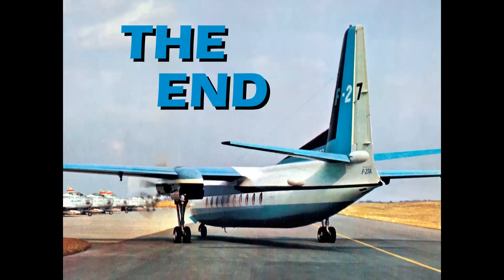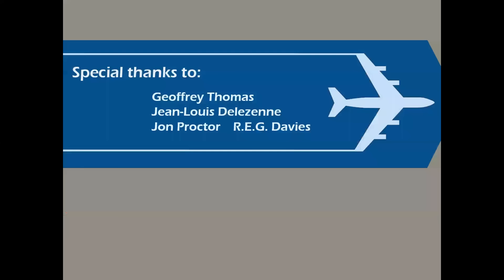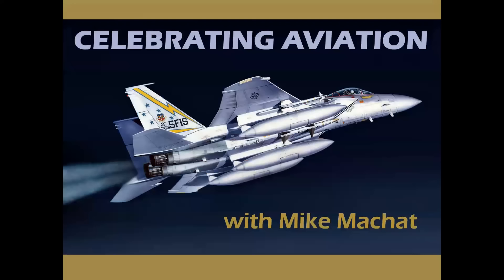So there you have it — a quick look at the Rolls-Royce Dart engine and the great airplanes powered by that famous power plant. Thank you so much for celebrating aviation with Mike Machat. It's a pleasure bringing these programs to you, and we appreciate your watching. Please do hit the like button on the way out and subscribe if you haven't already.